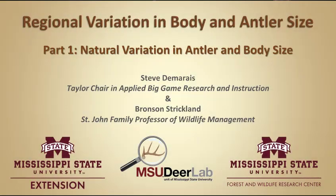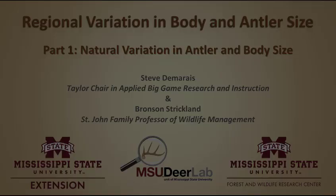Welcome to the MSU Deer Labs online seminar series brought to you by Mississippi State University Extension Service and the Forest and Wildlife Research Center. My name is Steve Damaris and I'm the Taylor Chair in Applied Big Game Research and Instruction at Mississippi State University. Thanks for joining me today.